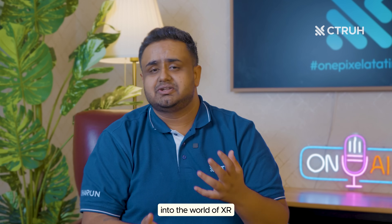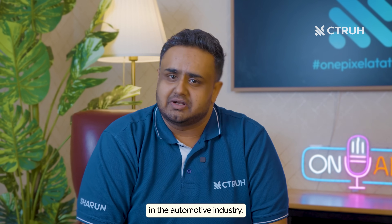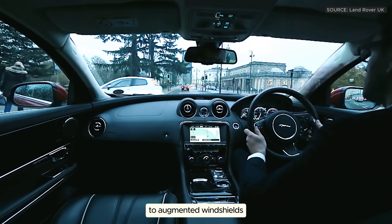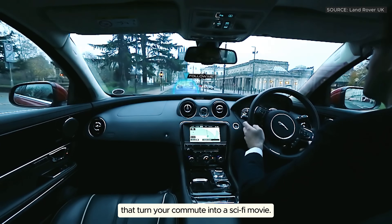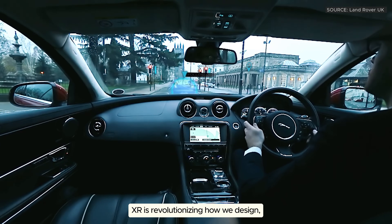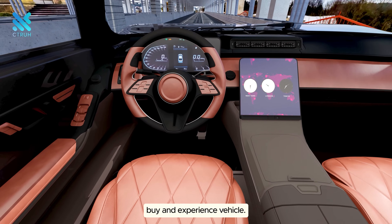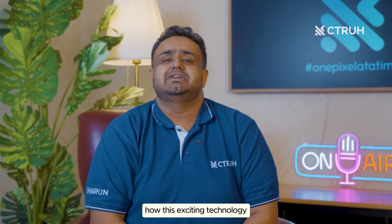Hey everyone, welcome back to Immersive Mediums 101. I am Sharun, and today we're shifting gears into the world of XR in the automotive industry — from virtual showrooms that bring car shopping to your living room, to augmented windshields that turn your commute into a sci-fi movie. XR is revolutionizing how we design, buy, and experience vehicles. Let's explore how this exciting technology is driving the future of automobiles.